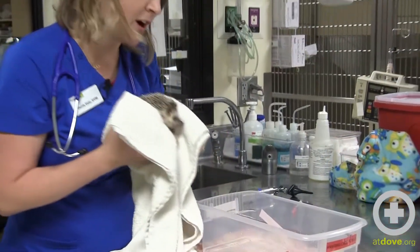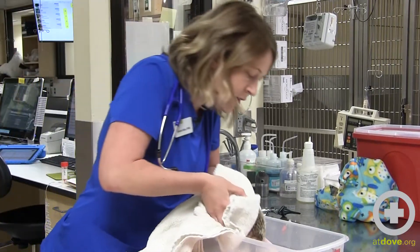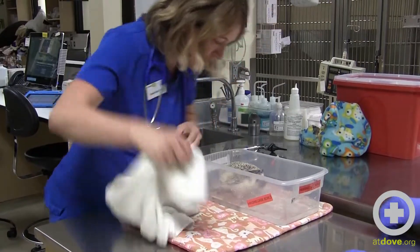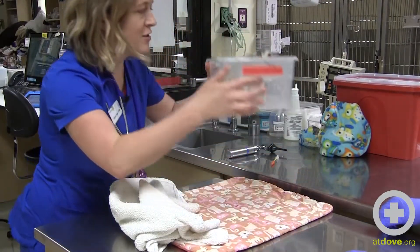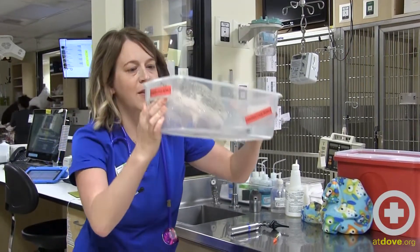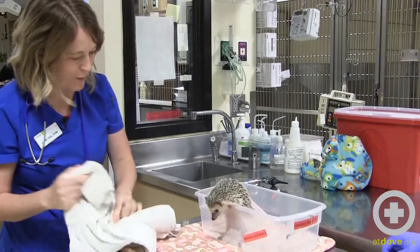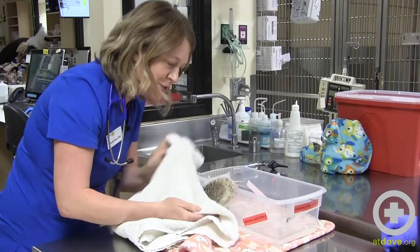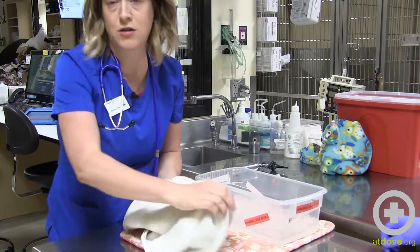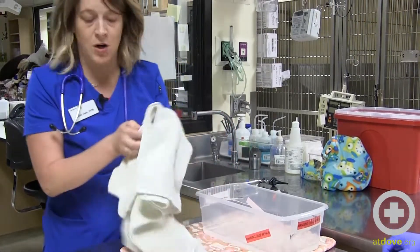A really useful trick for hedgehogs is to put about a half an inch of water into a clear bowl, then gently lower them into it. The water will cause them to unfurl, and you can look from underneath to examine their feet, belly, and skin. If it's a shallow bowl they may try to get out, but even that will allow you to do a bit of an exam. The water won't cause any discomfort as long as it's not too deep, too hot, or too cold. It's a really useful trick for a preliminary exam.